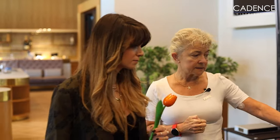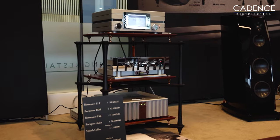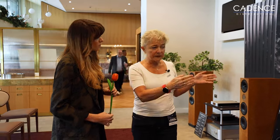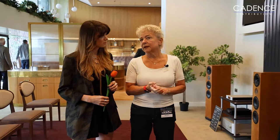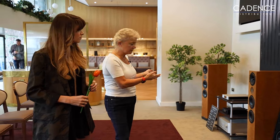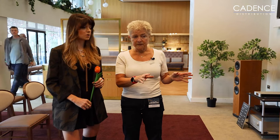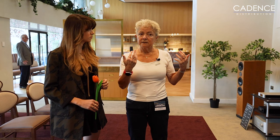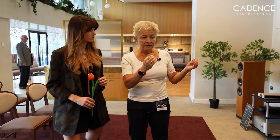Moving to the next system, we have the Siltech version of the silver-gold entry-level cables, called the Classic Legend — the 380 loom. Many people ask why we make competing products, and we always say we are not competition to each other. If you see the look and feel of each cable, it's obvious they serve a completely different customer base. And it's not only the look — the sound stage and level of performance are also very different at the same price level.